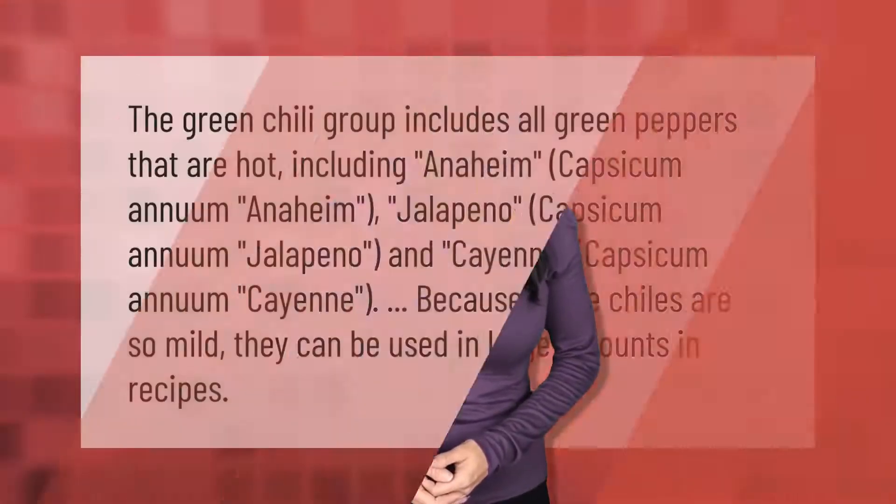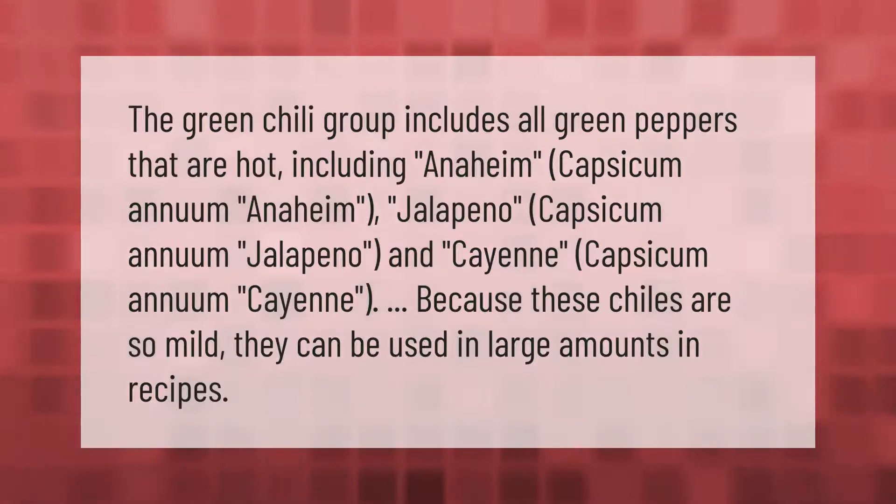The green chili group includes all green peppers that are hot, including Anaheim (Capsicum annuum), jalapeño (Capsicum annuum), and cayenne (Capsicum annuum). Because these chilies are so mild, they can be used in large amounts in recipes.